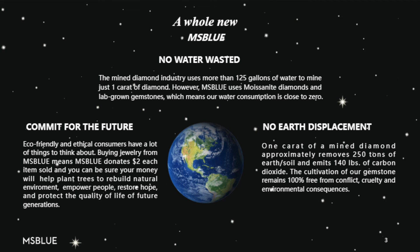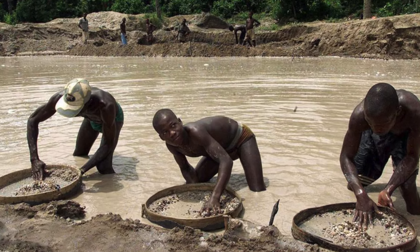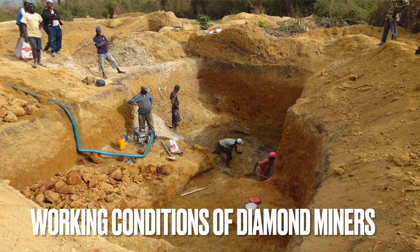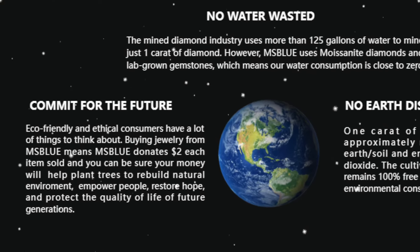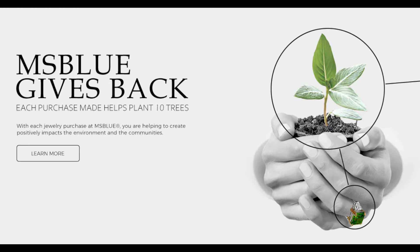With a lab created diamond, there is no water wasted. The mined diamond industry uses more than 125 gallons of water to mine just one carat of diamond. One mined diamond removes 250 tons of earth soil and emits 140 pounds of carbon dioxide — I am not about that. Ms. Blue also donates $2 of each item sold to help plant trees and rebuild the natural environment.